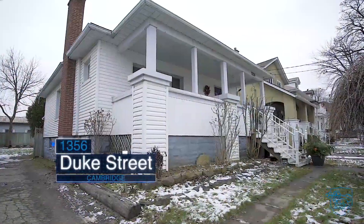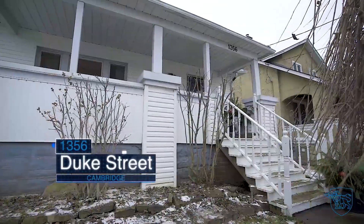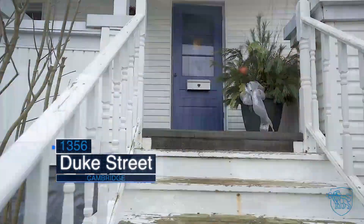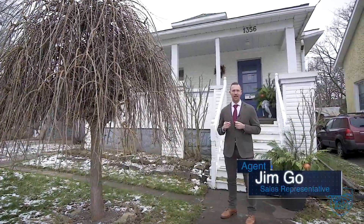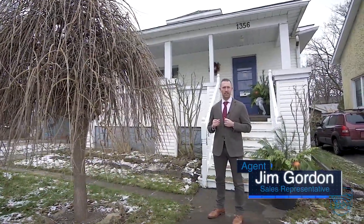Strategically located, close to all amenities in the Preston area of Cambridge, this is 1356 Duke Street. I'm Jim Gordon, sales representative with Royal LePage Crown Realty Services.